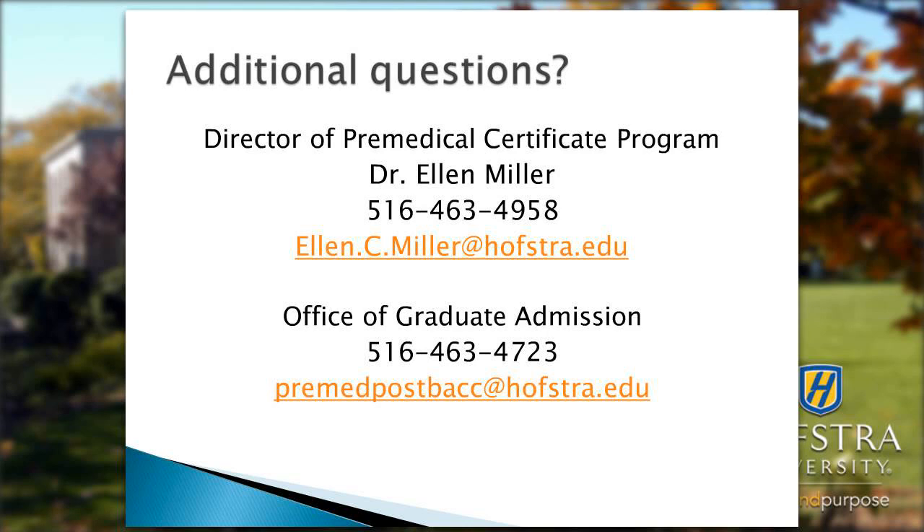Regarding whether courses like Physics 1 are only offered in the fall: this program has courses offered in both fall and spring. Courses such as Physics 1 and Physics 2 are both offered fall and spring, so you can take them in sequence.